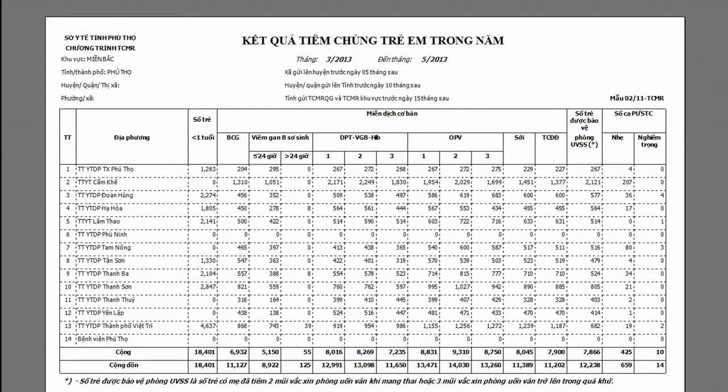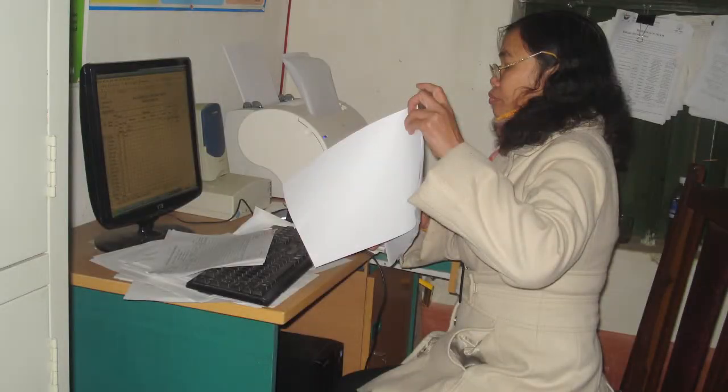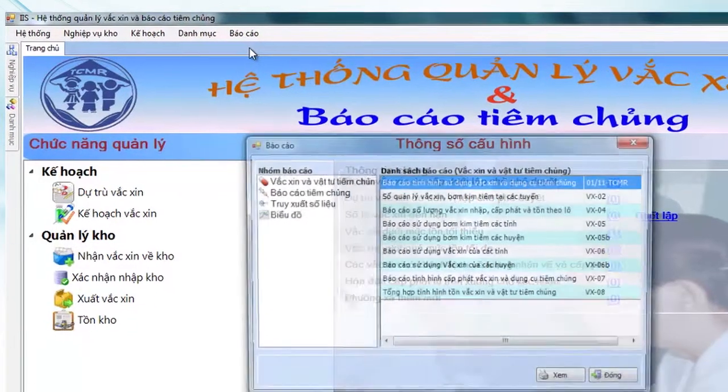Let's look at how VaxTrack can be used to generate monthly immunisation reports on the number of children vaccinated. First, information on vaccines administered in each commune is entered in VaxTrack by district health workers, using the paper reports received from the communes. EPI managers throughout the country can then use VaxTrack to generate aggregated immunisation reports at the district, province, regional and national level.